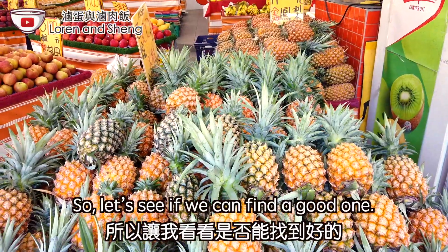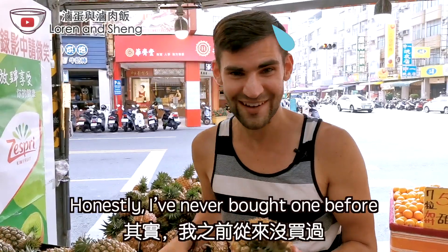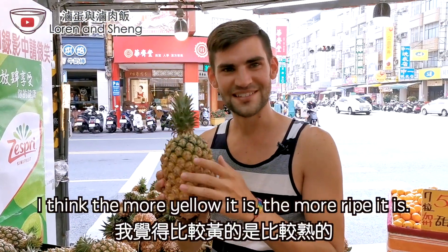Right now it's pineapple season so let's see if we can find a good one. Honestly, I've never bought one before so we're gonna try. I think the more yellow it is, the more ripe it is.